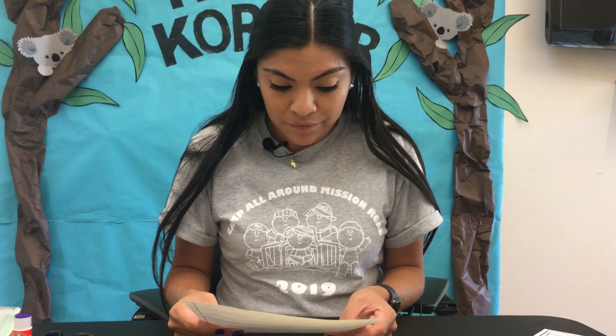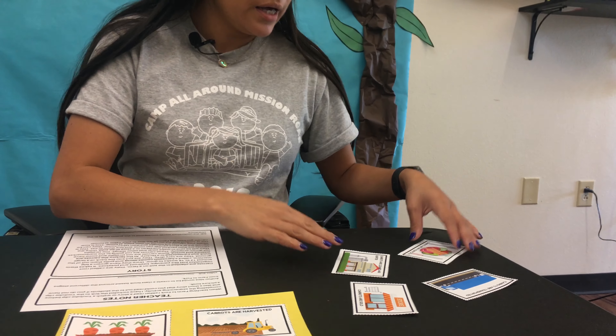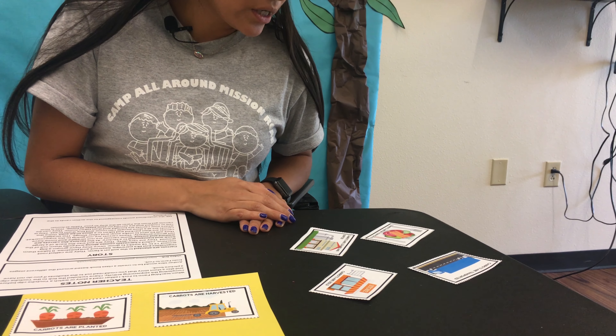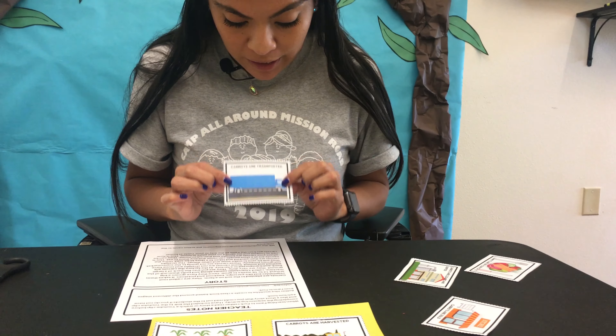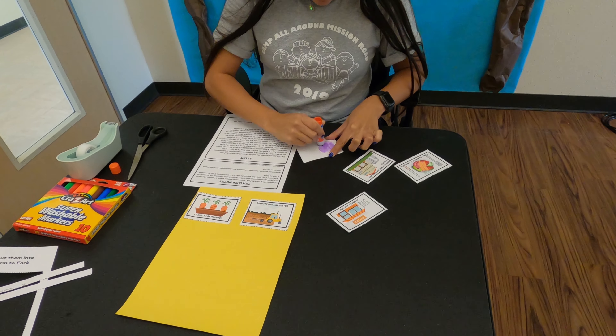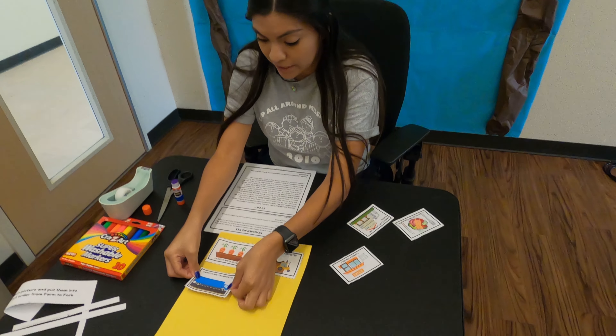They are very dirty. They are put into the back of a large truck and transported to a factory. Do we see anything that's a big truck and says carrots are transported? Right here — this big blue semi truck says carrots are transported. So that's our next one, and it's going to go under the one that says carrots are planted.